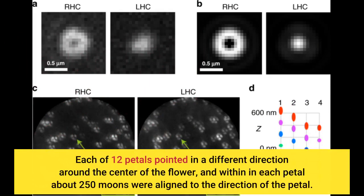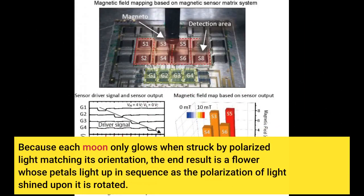Each of 12 petals pointed in a different direction around the center of the flower, and within each petal about 250 moons were aligned to the direction of the petal. Because each moon only glows when struck by polarized light matching its orientation, the end result is a flower whose petals light up in sequence as the polarization of light shined upon it is rotated.